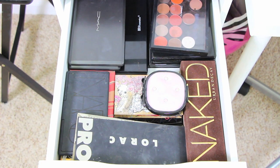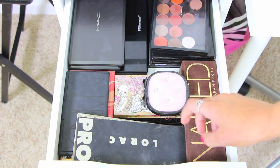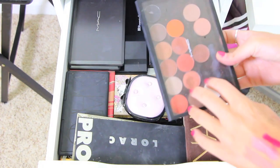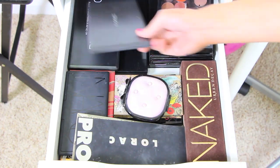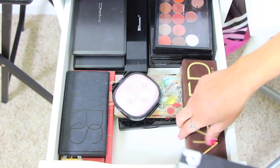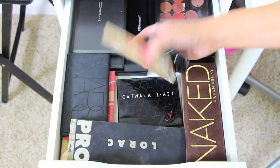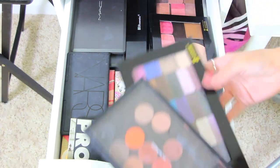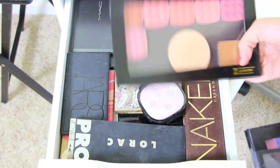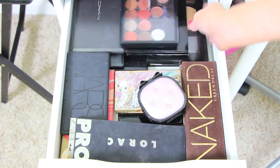This is basically the last makeup drawer — my palette drawer. I moved it down here because I reach for them more often. I have a little MAC shadow palette, a MAC blush palette, BH Cosmetics, Lorac, Naked palettes from Urban Decay, more Urban Decay, a Sigma shadow kit, NARS blush palette, and all my Z palettes. I love Z palettes — I depotted all my Wet N Wild shadows into them, which is why I have so much room in my eye drawer. Great for storage and travel.